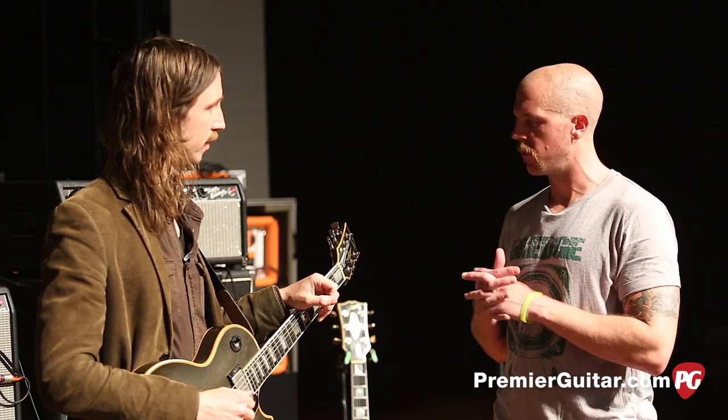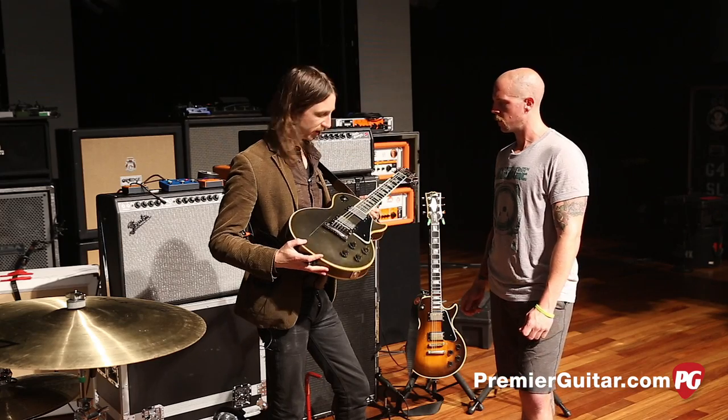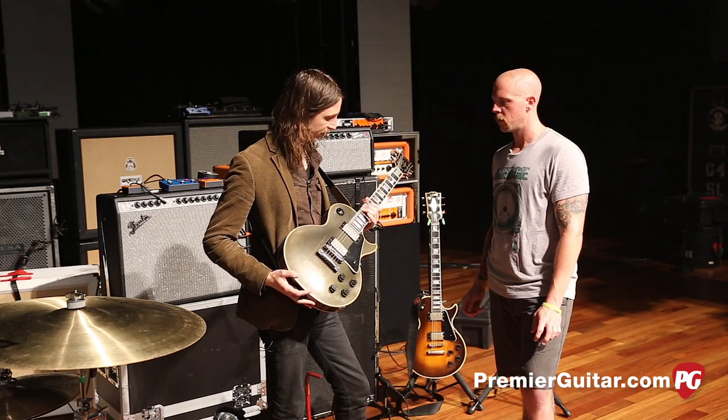What about strings — what do you run for a string gauge? I use D'Addario NYXLs, 11 to 56 on this guitar.